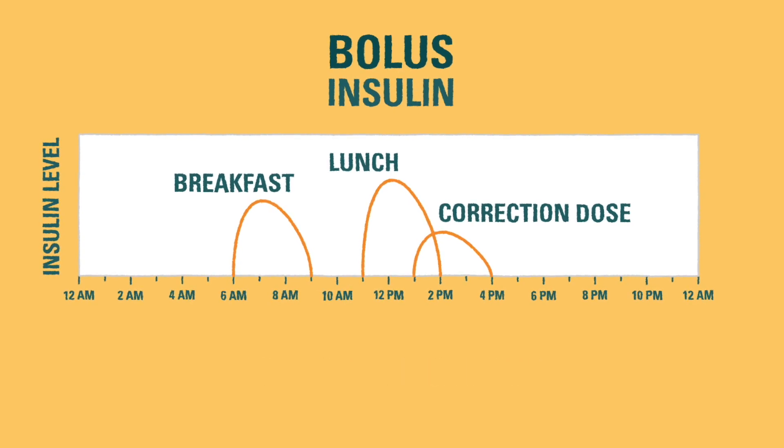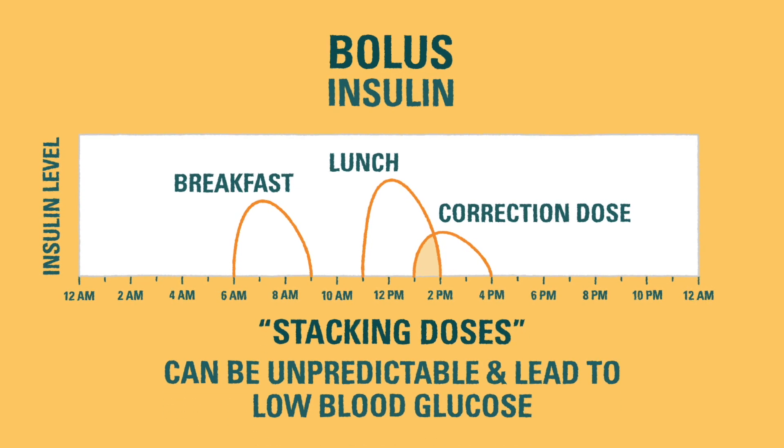If bolus insulin doses overlap, we call it stacking doses. Stacking doses can be unpredictable and can cause low blood glucose, so it's best to avoid giving too many correction doses.